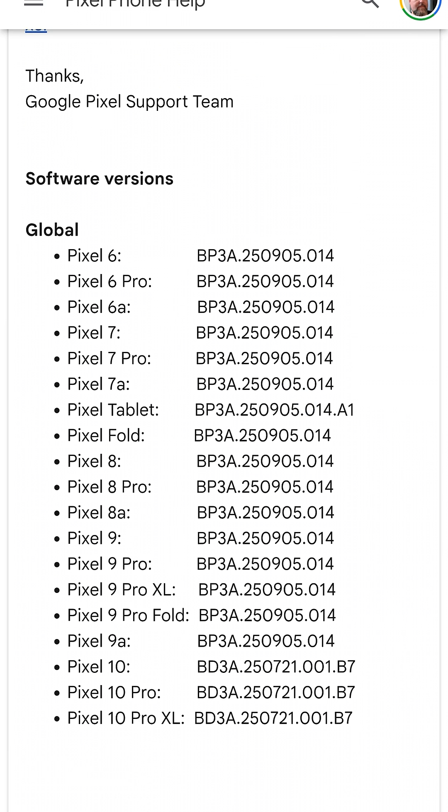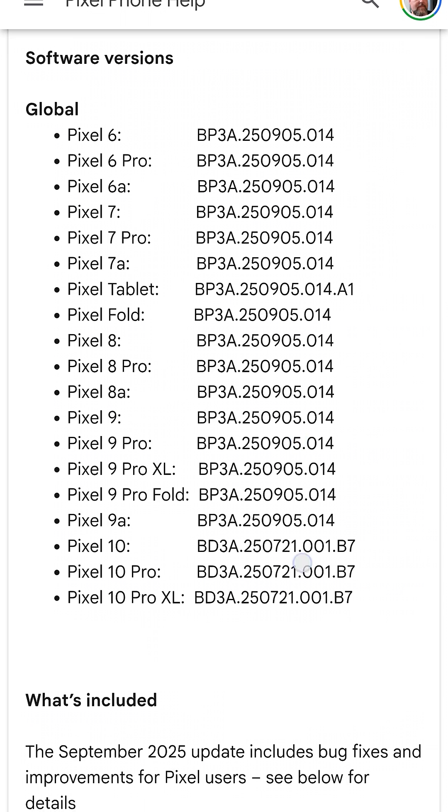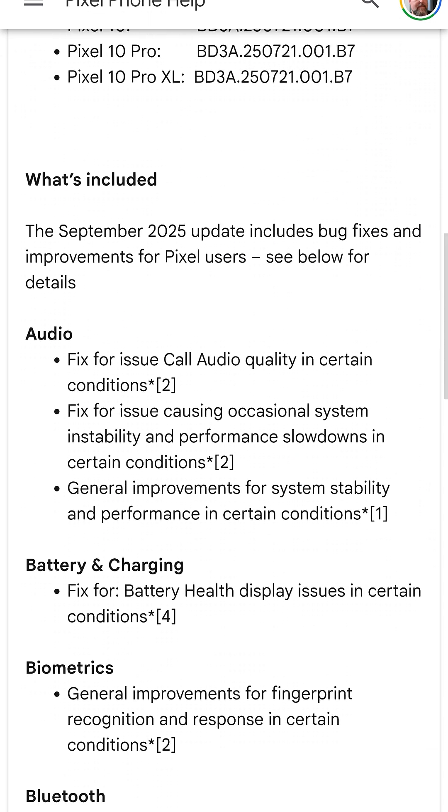Click on the September 2025 update and you can scroll through to see which devices are updated. As you can see, Pixel 6 all the way up to Pixel 10 Pro XL, including Pixel Tablet and Pixel Fold devices. You can also see what is included.